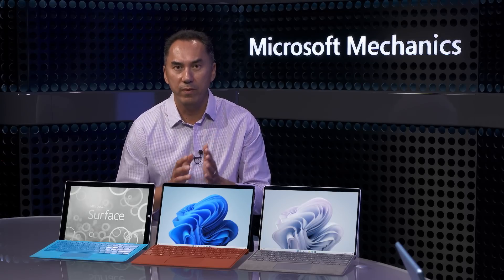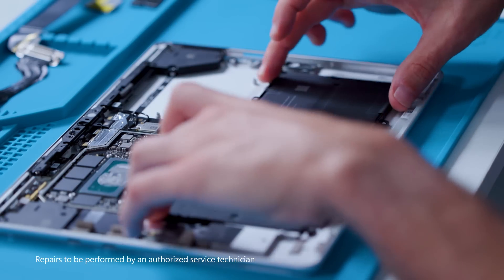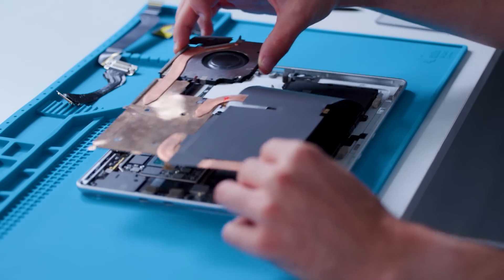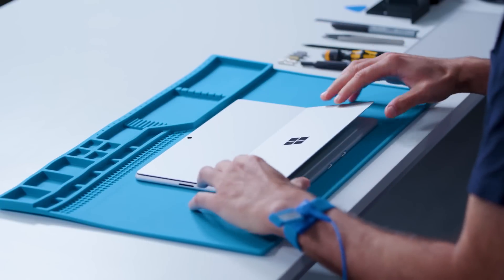Serviceability is also a core theme for Surface. With Surface Pro 9, we've made it the most serviceable yet. Authorized service technicians can now easily remove or replace internal batteries, the motherboard, and thermal modules, in addition to the display, SSD, kickstand, and a number of other field repair units.